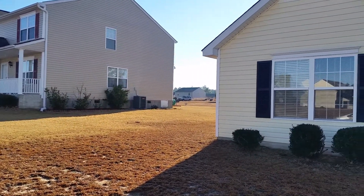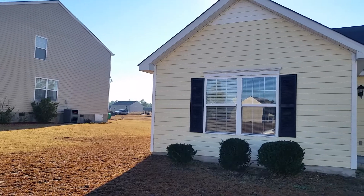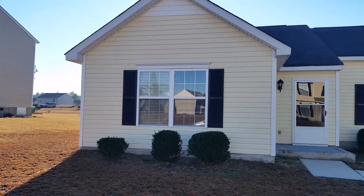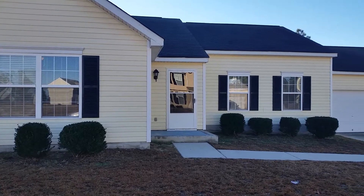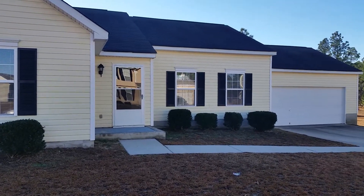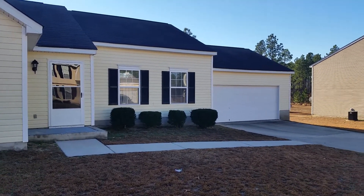Welcome to 324 Woodcote Drive, located in Gaston, South Carolina. It's a nice one-story ranch-style home — three bedrooms, two baths, and a nice two-car garage.